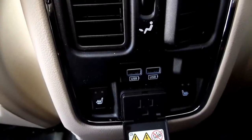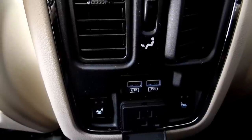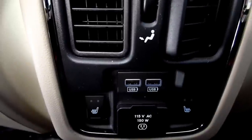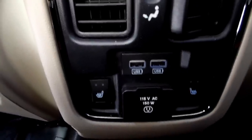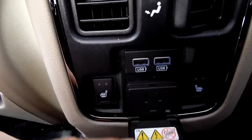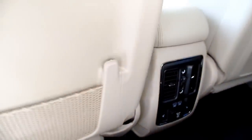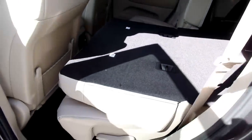You also have a 150-watt power supply back here — it's made for charging devices, not really going to run a hair dryer. You also have two USB chargers back here. This is a 60-40 split bench and you do have an armrest with cup holders. The seats do fold down so you can have some more cargo space.